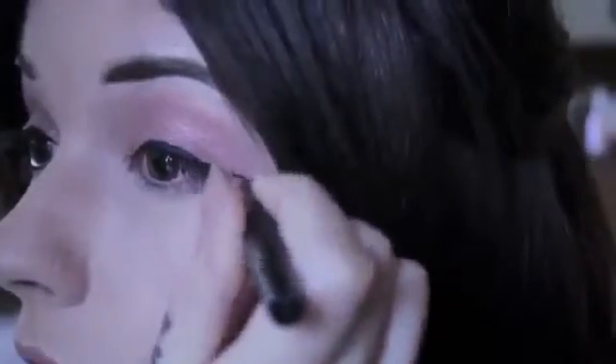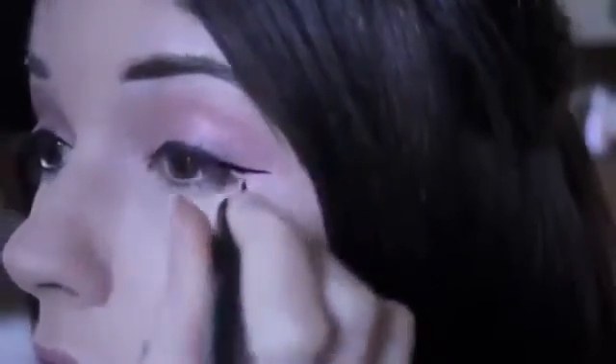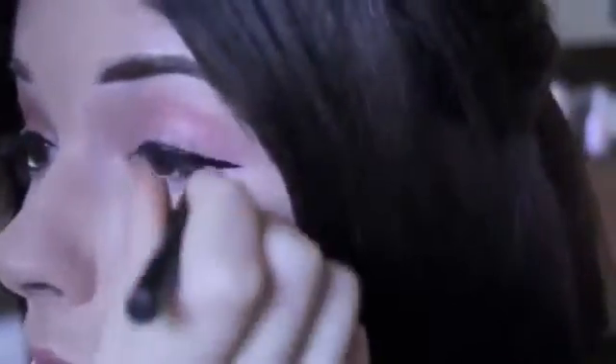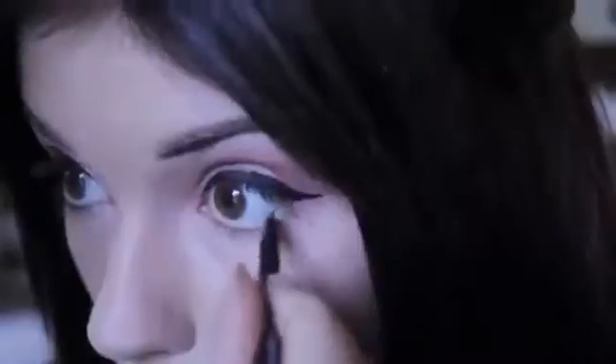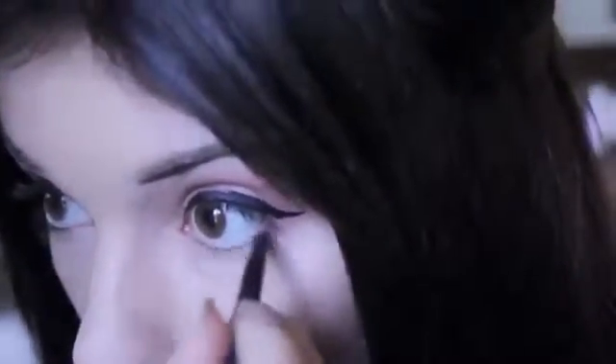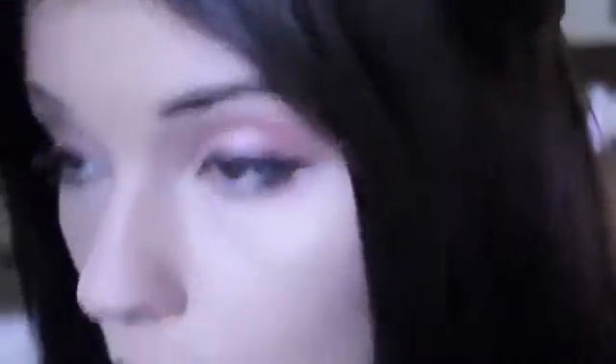My camera also stopped rolling here, so I already put on the top part of eyeliner. I basically do that and then make a little wing with the liquid eyeliner — I'm using Sephora black liquid eyeliner. You draw out the shape first and then fill it in. Then I use a Revlon Dark Brown and lightly put it on my lower waterline, but not all the way across, just at the outer corner.